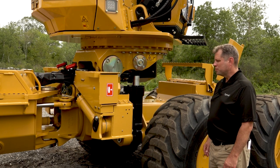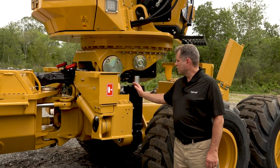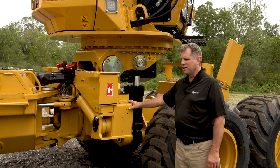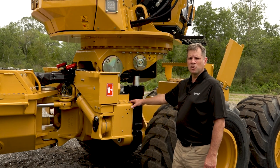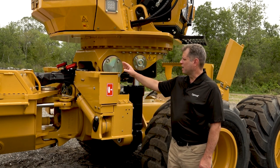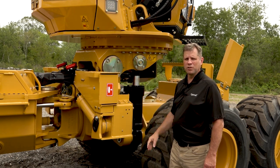Moving towards the center of the machine right behind the front bogie axle, we have compartments on either side housing hydraulic valves for many of the machine functions excluding the crane. On top of that we have enclosures for fire extinguishers, easily accessible from the ground.